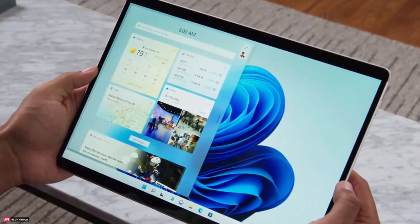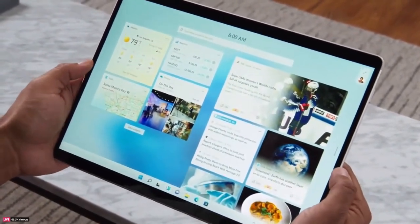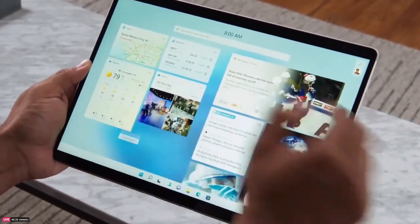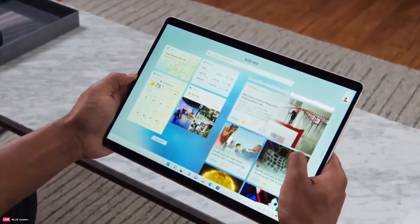This great new feature called widgets keeps you up to date with the stuff that matters to you without you having to lose your place. It slides over your desktop, and you can use it like this, or you can make it full screen to see everything at once. You can rearrange and resize your widgets to quickly check everything from calendar to traffic to the latest in eSports. My favorite part is the news feed — it adapts to you and what's important to you, delivering stories that might interest you, whether that's international politics, tech, or the local news to help you stay close to your community.